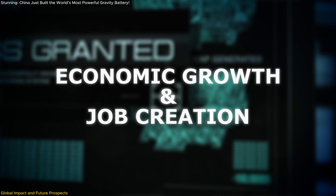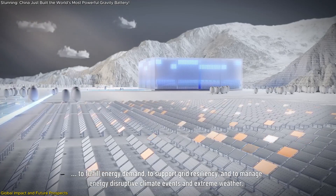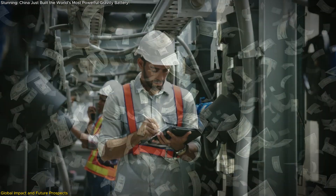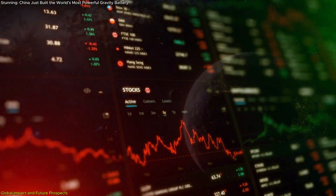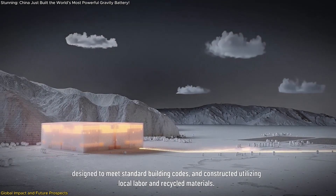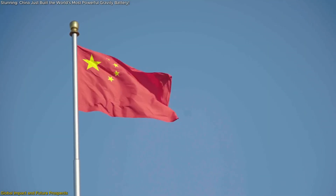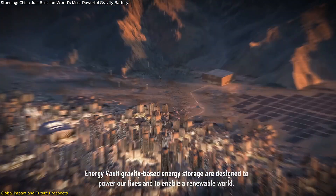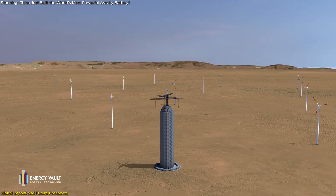The development and implementation of gravity energy storage systems contribute to economic growth by creating jobs in manufacturing, construction, and maintenance. China's investment in such projects reflects a strategic move to stimulate its economy while advancing environmental goals. China's pioneering efforts in gravity energy storage position it as a leader in the global transition to sustainable energy, setting a precedent for other nations to follow and fostering international collaboration in accelerating the adoption of renewable energy solutions.